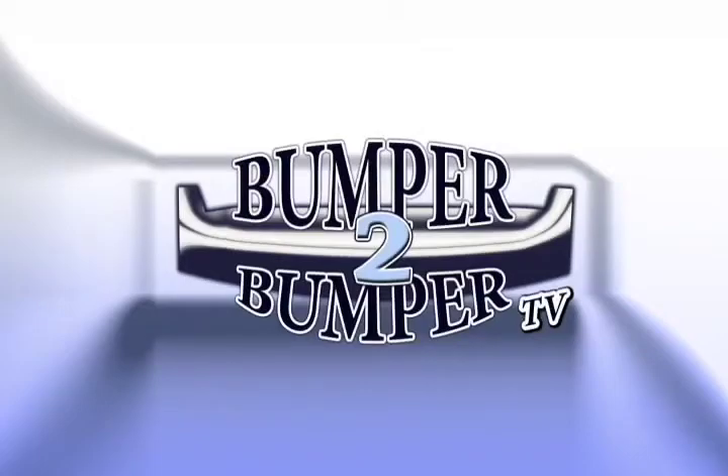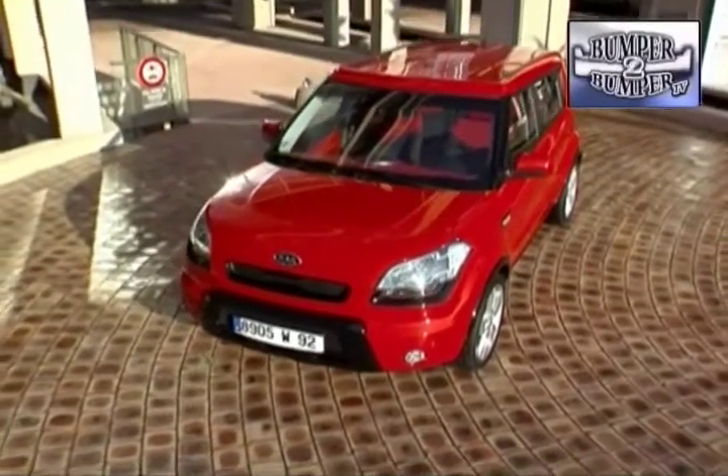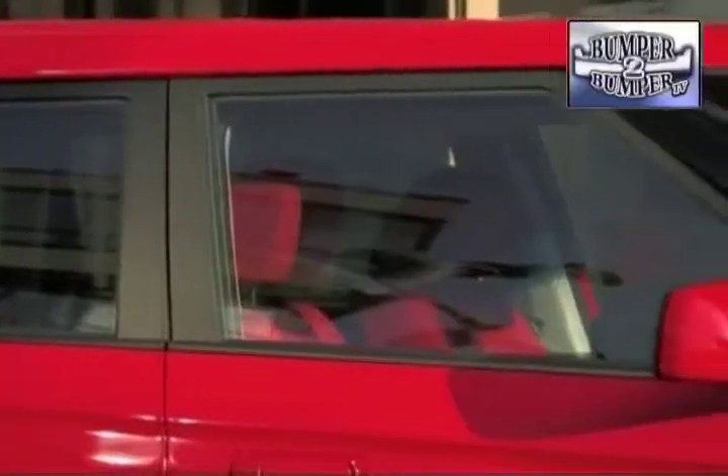This is Bumper to Bumper TV. If you believe the marketing types, and who really does these days, then this Kia Soul is riding the crest of the next automotive wave.